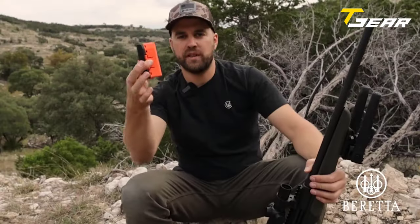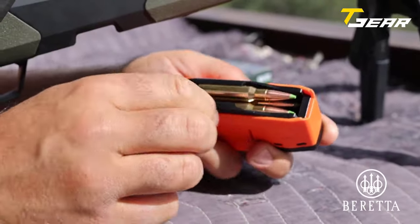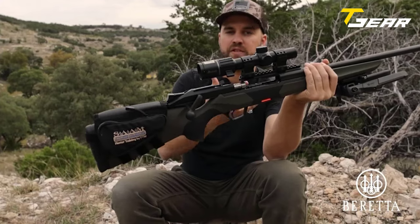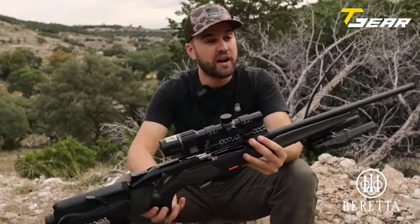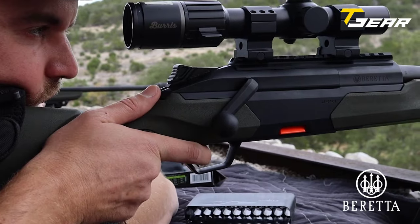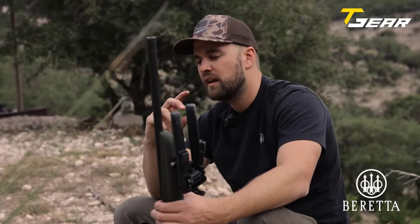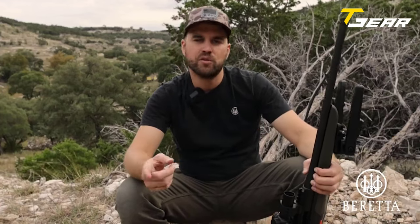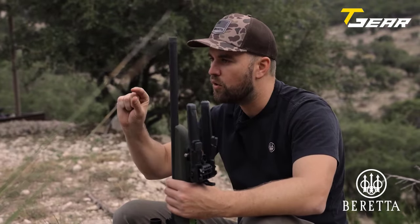Each barrel has a fixed Picatinny optics rail, ensuring consistent zero retention when swapping calibers. Beretta has also introduced a carbon-barreled version, catering to those who appreciate lightweight yet robust construction. With an MSRP of $1,600 and street prices around $1,425, the Beretta BRX1 offers a perfect blend of versatility, innovation, and safety for discerning hunters and shooters.